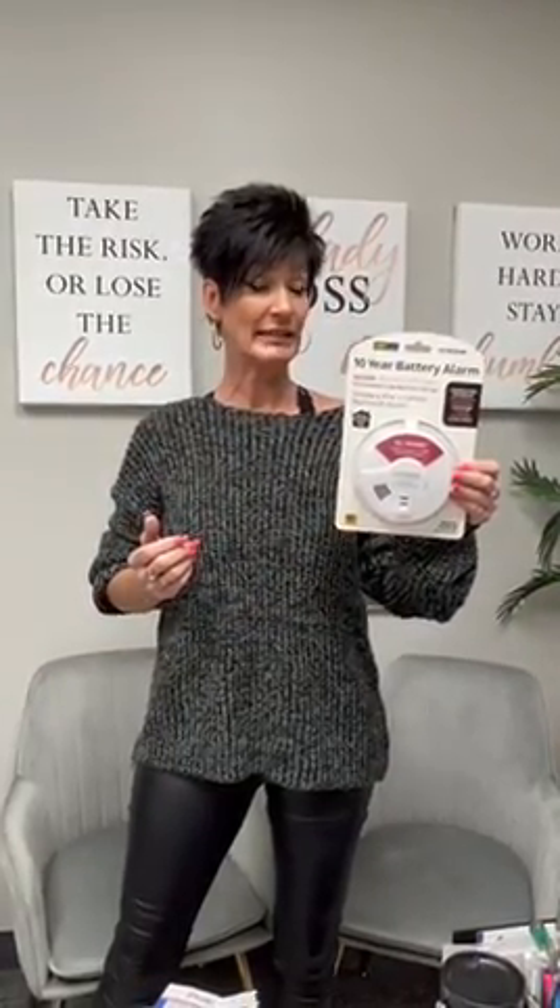This happens to be a smoke, fire, and carbon monoxide detector. With that being said, let's talk about carbon monoxide detectors. These are supposed to be within 15 feet of bedrooms, and it is recommended that you have one on every floor. The same goes for your fire detector.